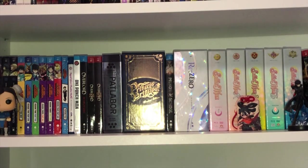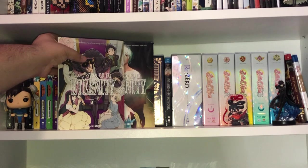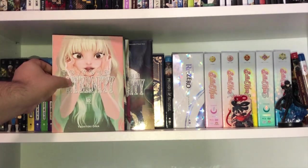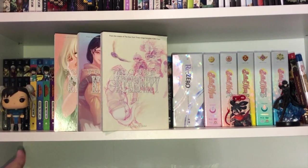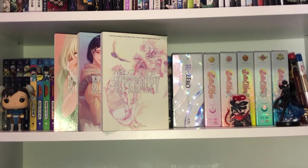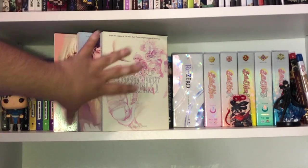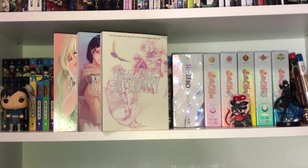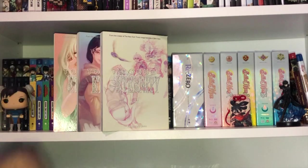From Kodansha Comics, we've got To Your Eternity Volumes 7 through 12, essentially ending the first major story arc. I've only read the starting volumes, so this gives me a good chunk of material to read and review. I made a first impressions video on Volume 1 a long time ago and want to continue the storyline. I know I'm going to love it — I've read the first three volumes.